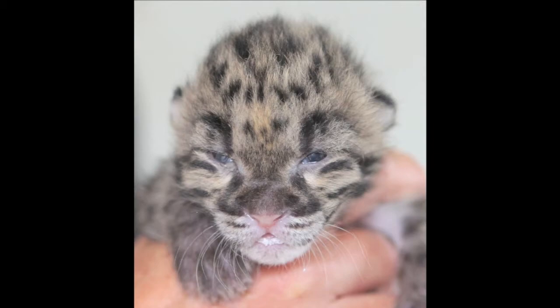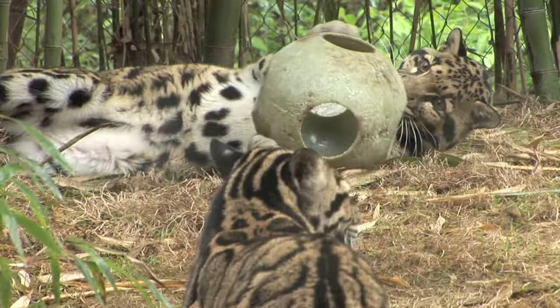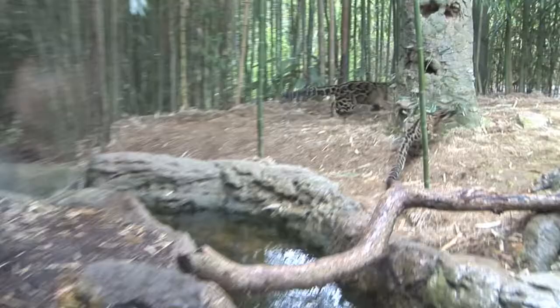Now we're going to have a look at clouded leopards, my favorite cat at the Nashville Zoo. These cats are actually coming from Southeast Asia, and the Nashville Zoo is very much involved in conservation with these cats, together with the Zoo in Thailand and the National Zoo in Washington. The two cats we're looking at right now are called Ming and Mei, they're brother and sister, and they have a beautiful exhibit.